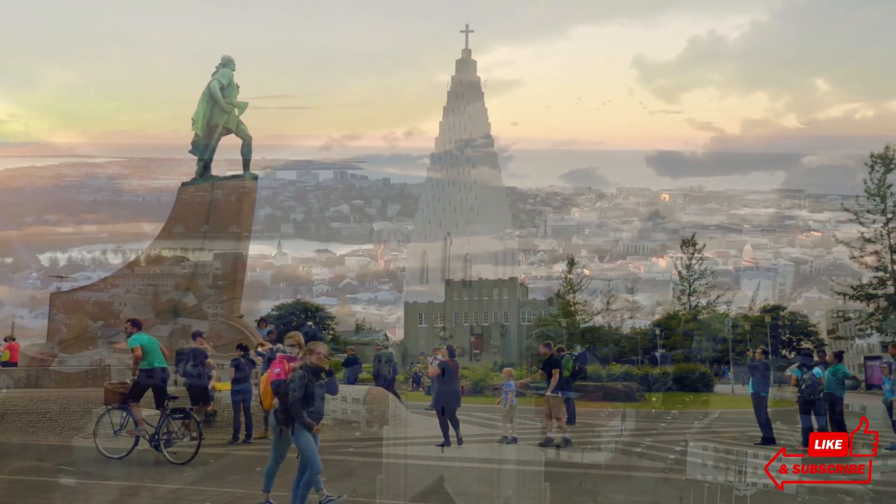Reykjavik's allure begins with its stunning natural surroundings. Situated on the southwestern coast of Iceland, the city is surrounded by dramatic volcanic landscapes, steaming geothermal fields, and the pristine waters of the North Atlantic. Picture yourself standing at the edge of the city, gazing at the distant mountains and the vast expanse of the ocean, feeling the crisp, clean air fill your lungs. The city itself is a treasure trove of sights and experiences that reflect the unique spirit of Iceland.